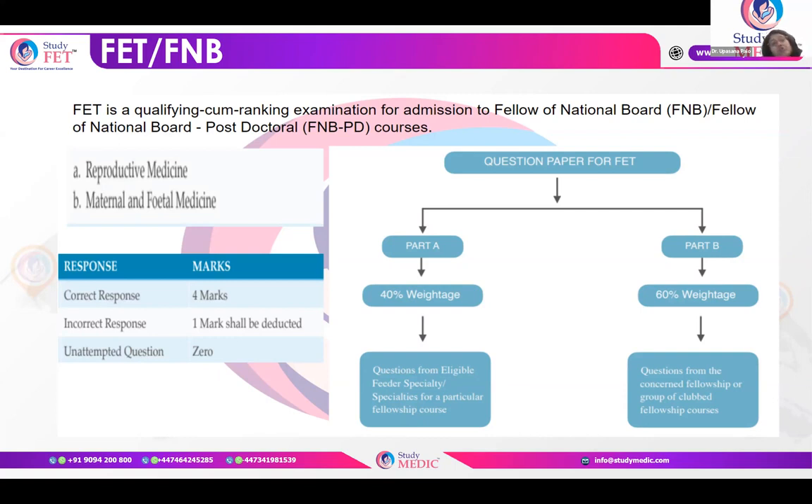Questions from gynae oncology are very few. From the gynae part you can expect around 20 to 30 questions maximum. Mostly the questions are from the obstetrics part — around 50 to 60 questions — and around 20 to 30 questions from the reproductive medicine part.